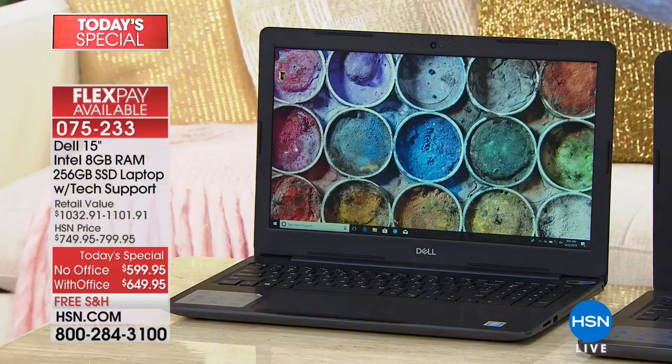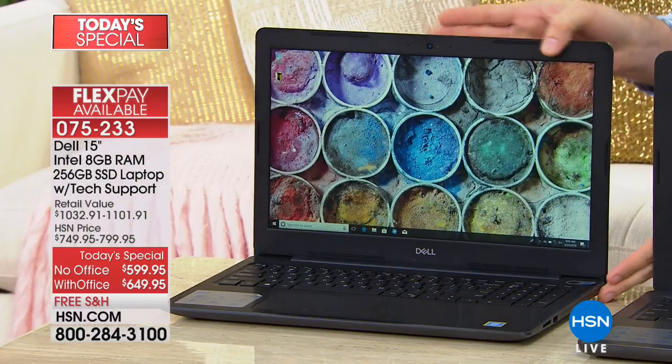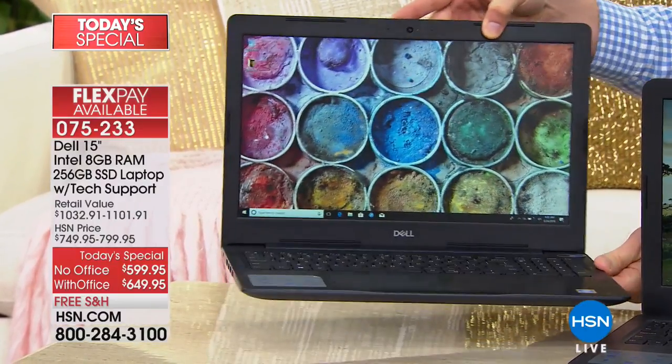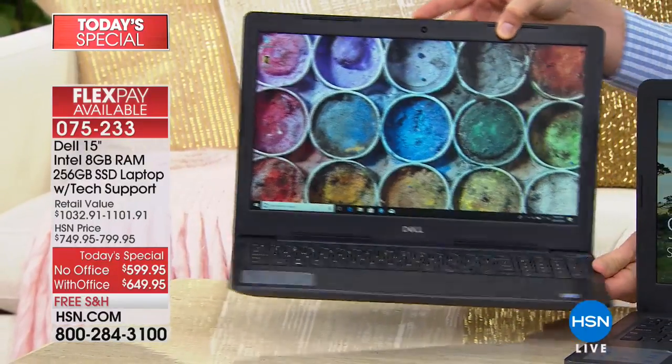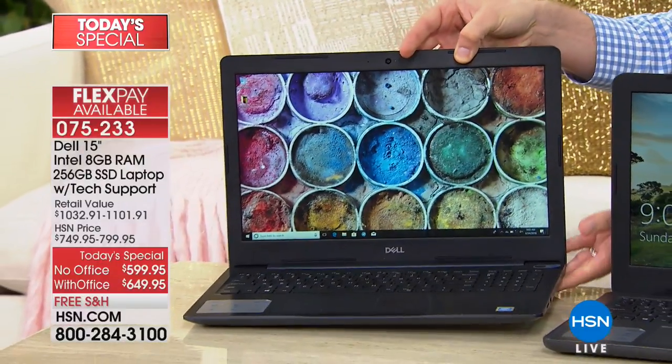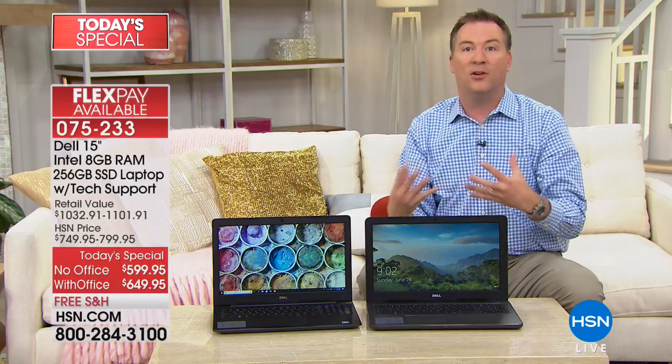They test this so rigorously — they want to make sure this computer is going to last three, four, five years, and you're still going to be enjoying it. Plus, it even has what they call an anti-glare screen. Notice as I'm twisting and turning this — we have about a dozen studio lights on here — no glare, no reflection whatsoever. It's a better, healthier screen for you.